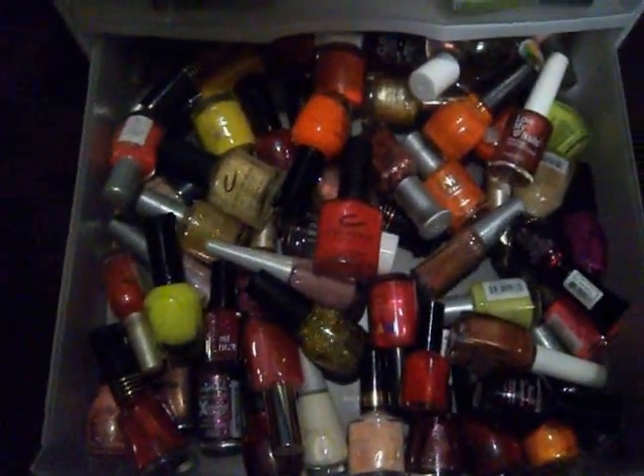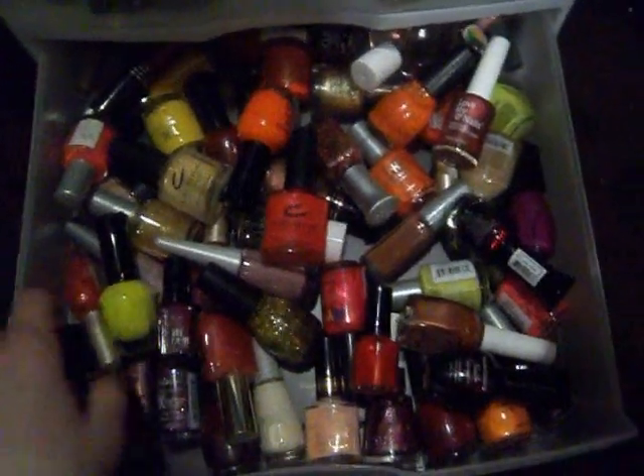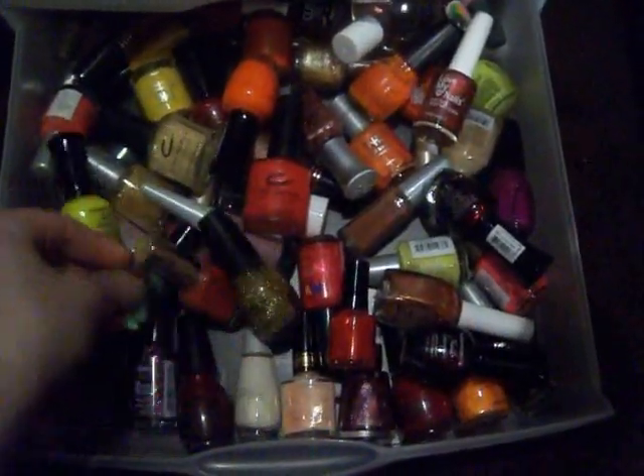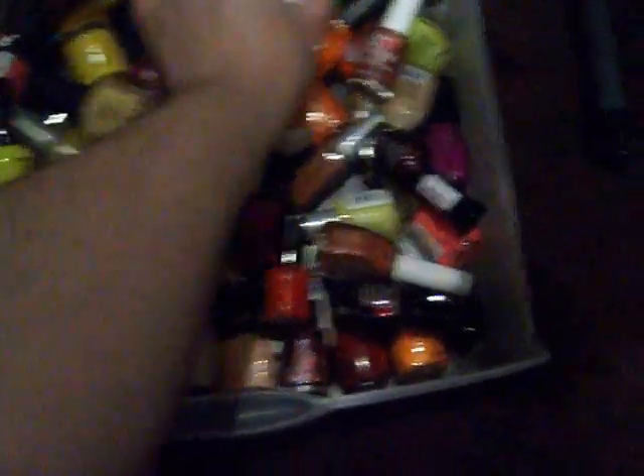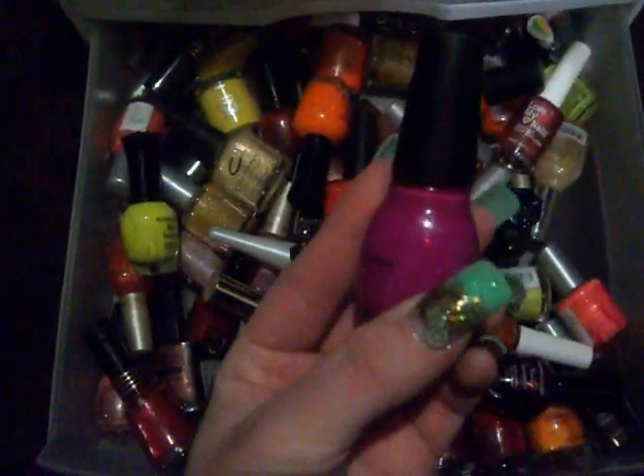And then down here I keep the brighter colors - the reds, the oranges, yellows. Look at this gold, ain't that pretty? I just love it. This is a really pretty color. Really pretty.